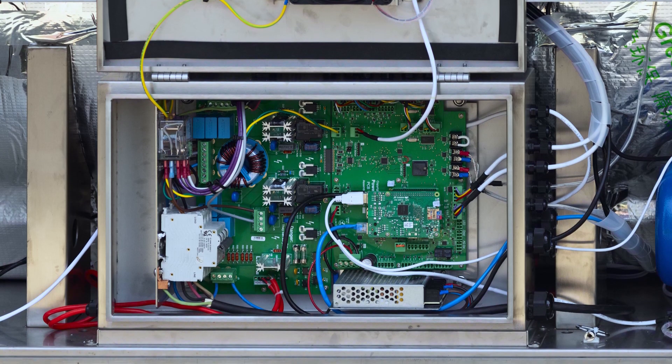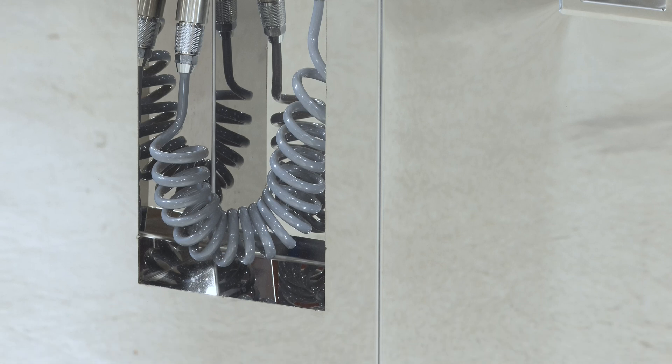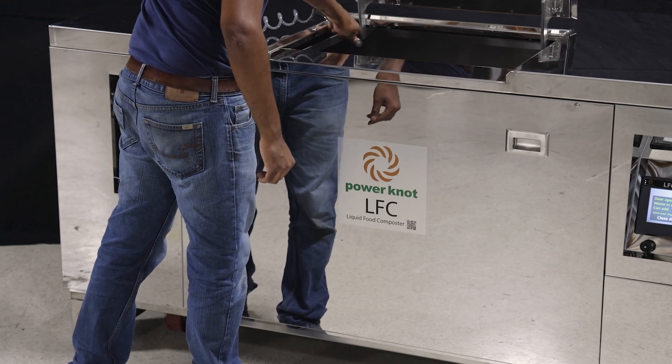The hose is a standard feature on all Power Knot LFC biodigesters and allows the operator to keep the machines clean and to rinse the container used to carry the waste to the LFC biodigester.